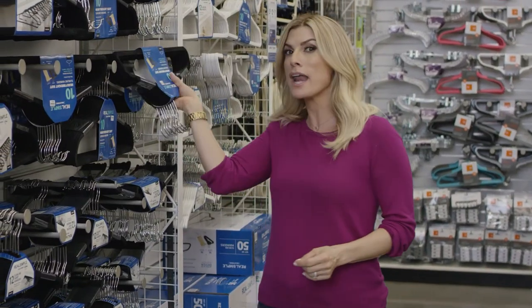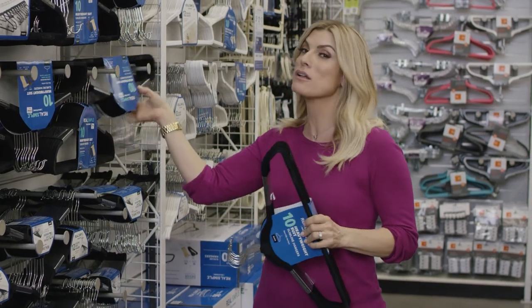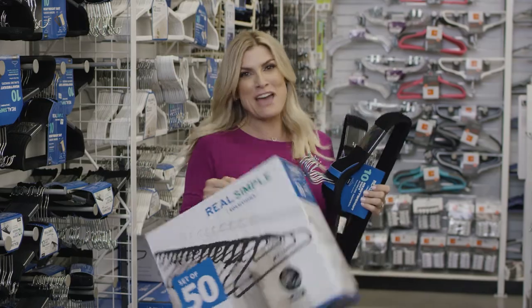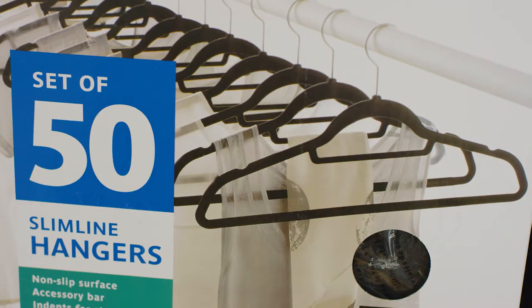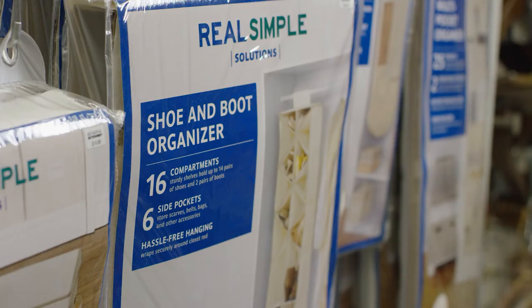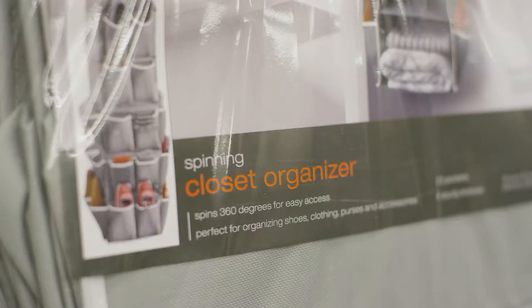I have a pro tip. Slimline hangers will double your closet space no matter where you move. So I just gave you permission to go shopping. Hanging organizers like these are a great idea to keep your kids' clothes tidy and in check.